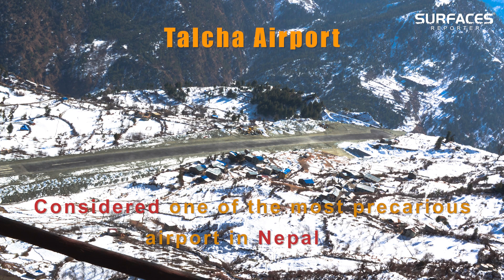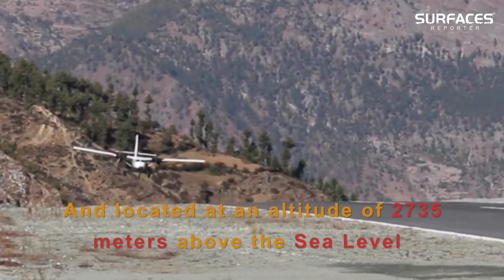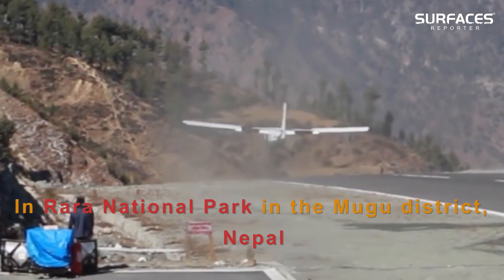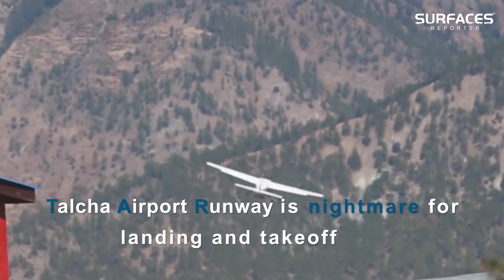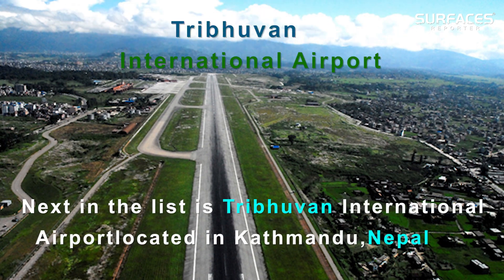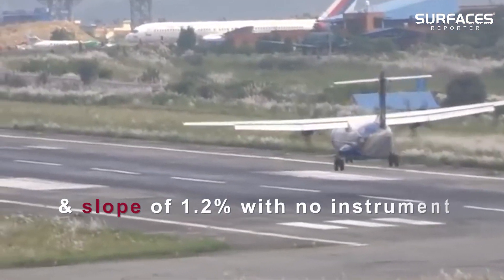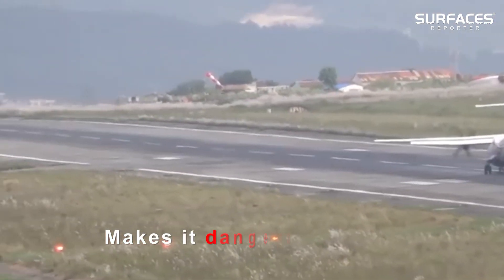Considered one of the most precarious airports in Nepal, Talcha runway is located at an altitude of 2,735 meters above sea level in Rara National Park in the Mugu district, Nepal, and is a nightmare for landing and take-off. Next on the list is Tribhuvan International Airport located in Kathmandu, Nepal. A single 3,350-meter runway with a slope of 1.2% and no instrument landing system available makes it dangerous to land.